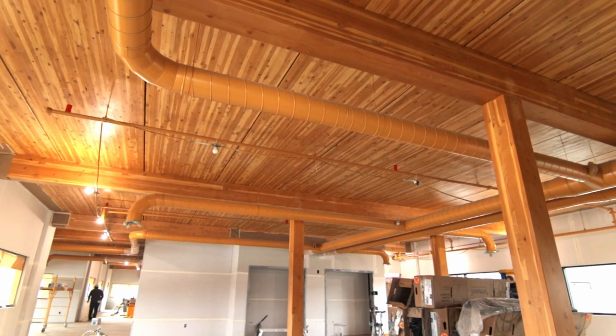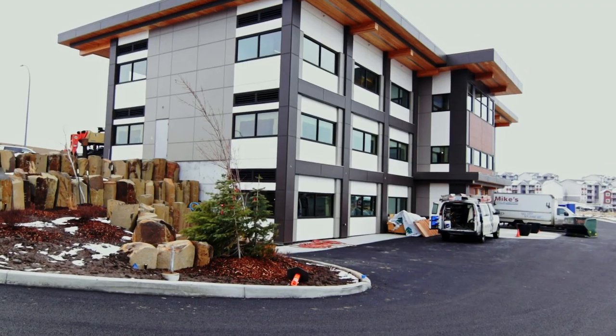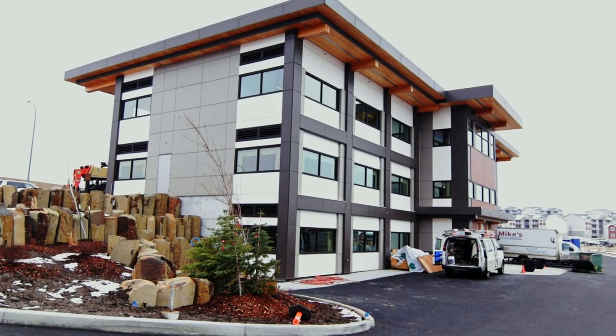Everything went really good. All the cutouts of the stairs and the skylights went really well. The project itself went together fast — the actual structure itself went quick. This is a three-story building. Saved approximately two weeks per floor, and a lot less material.